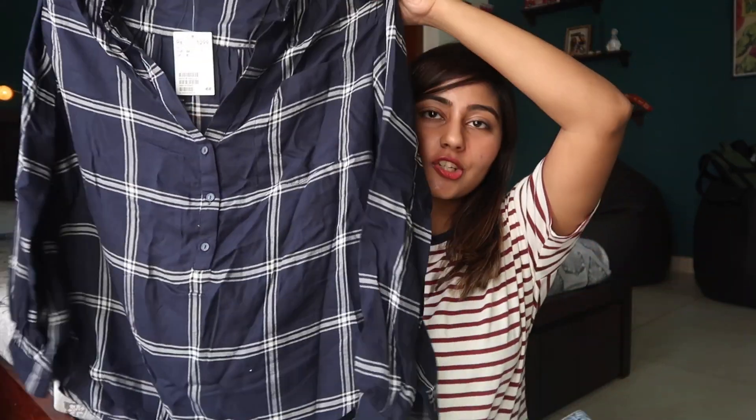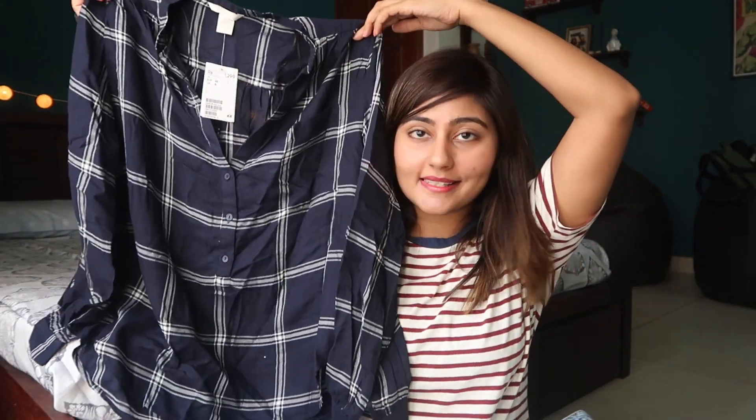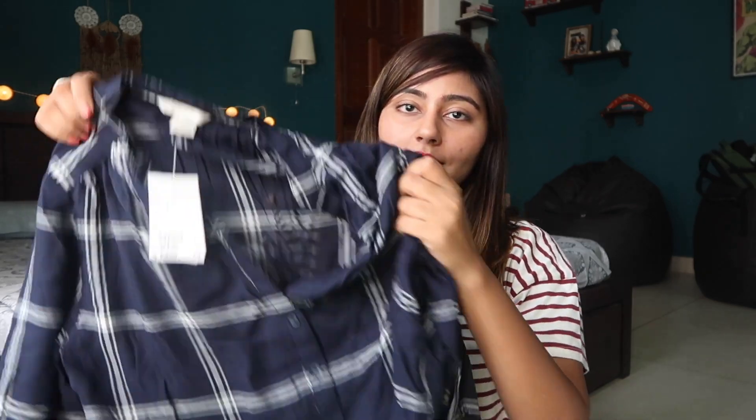Next is this plaid shirt, which I think looks amazing. I have a couple of plaid shirts from H&M. This is also really soft and I think it'll look really nice with blue denim jeans. It was for 1299 rupees, and I think it's great for dressing up casually.